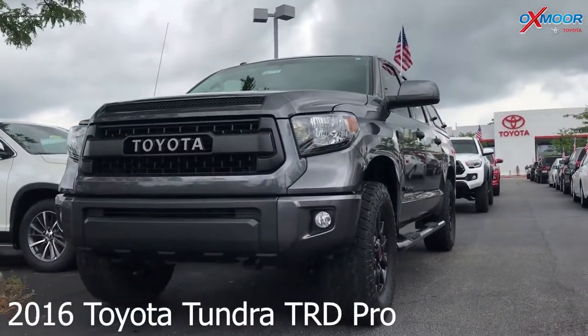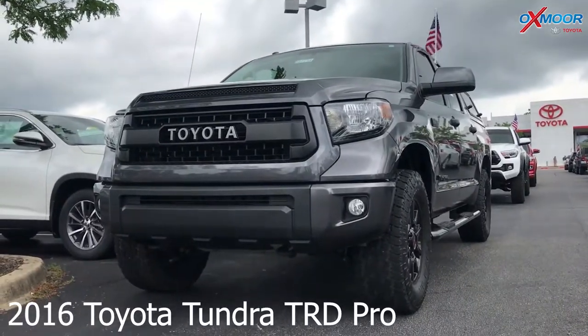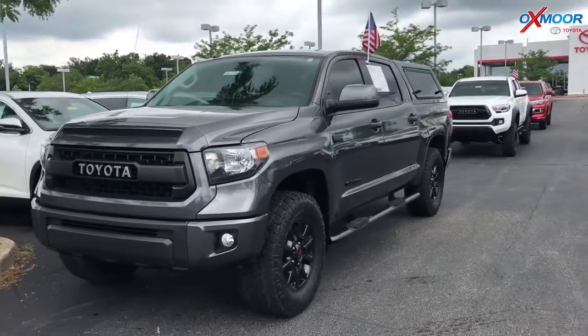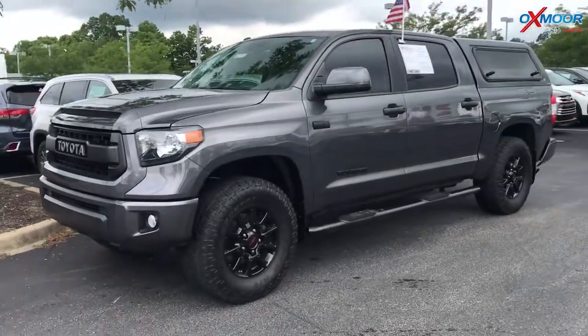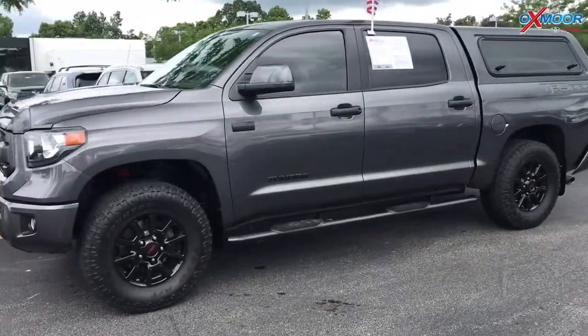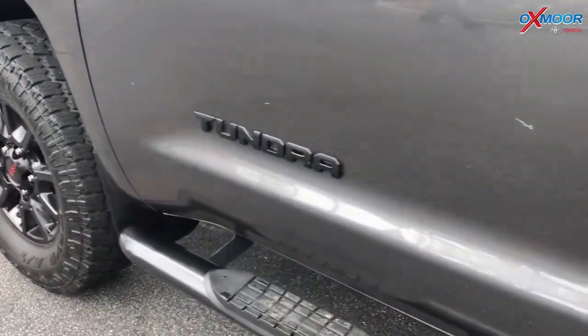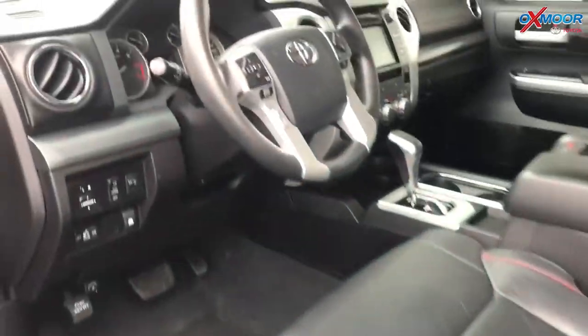This is a 2016 Toyota Tundra TRD Pro. The exterior color is gray. It does have a V8 engine, it is four-wheel drive, and this vehicle does have 18-inch alloy wheels.